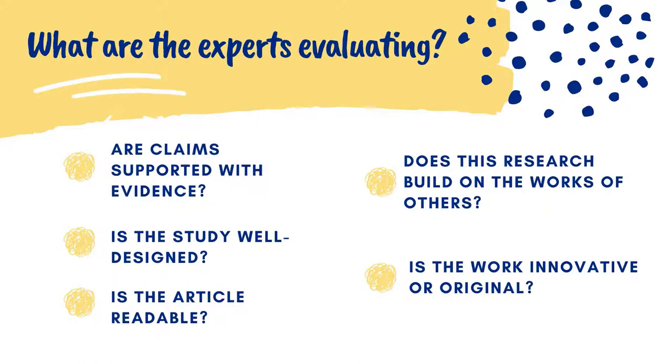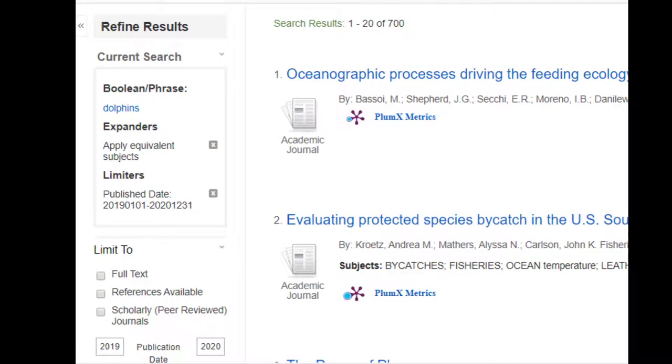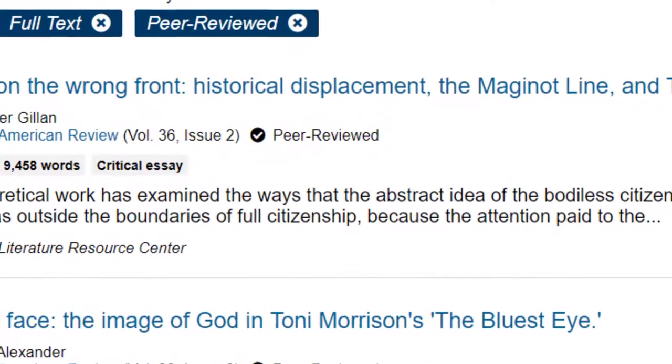Finding peer-reviewed articles is easy, thanks to limiters in the results. These filters help you locate a results list full of articles that have been peer-reviewed. Looking at an article record will also allow you to identify if an article has been peer-reviewed.